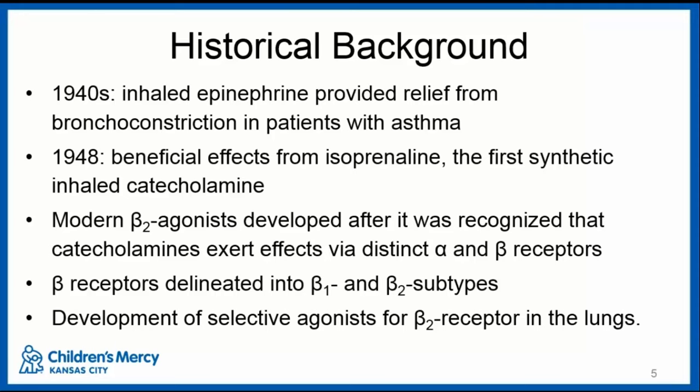In the 1940s, inhaled epinephrine was found to provide some relief with bronchoconstriction in asthma. In 1948, beneficial effects from isoproterenol, the first synthetic inhaled catecholamine, were demonstrated. Modern beta-2 agonists were developed after researchers recognized that catecholamines exert effects via distinct alpha and beta receptors. Beta receptors were further delineated into beta-1 and beta-2 subtypes, allowing development of selective agonists targeting the beta-2 receptor in the lungs.